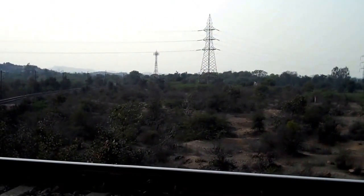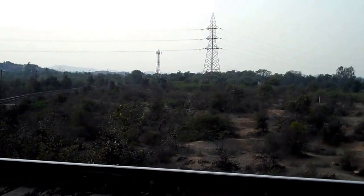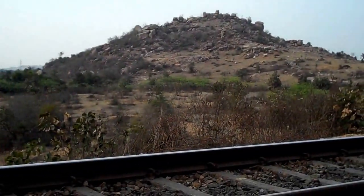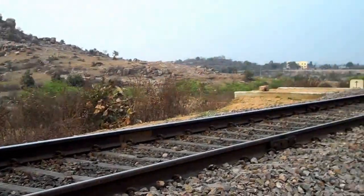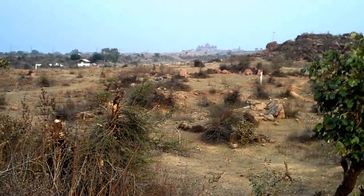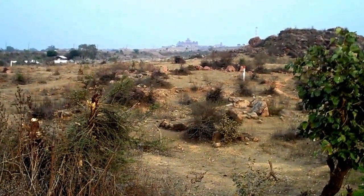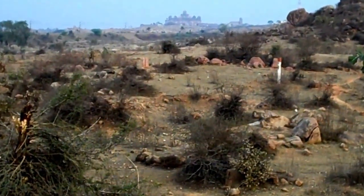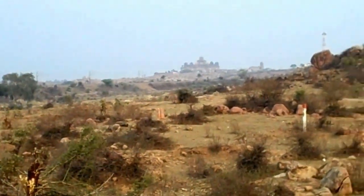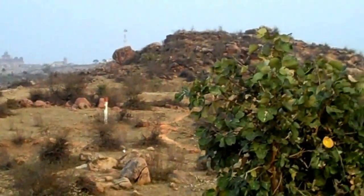The ones going up towards that signal in the distance are heading towards Delhi. This area was ruled by the princely dynasty from Dathya, and there is a rest house palace here — trying to get a better shot.